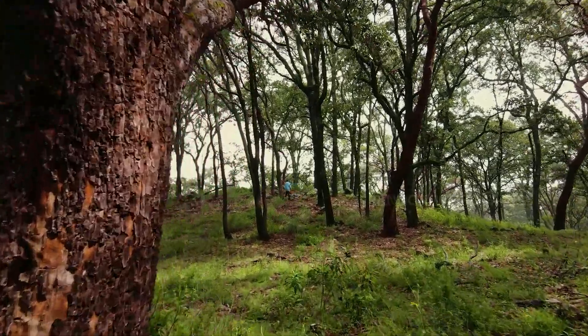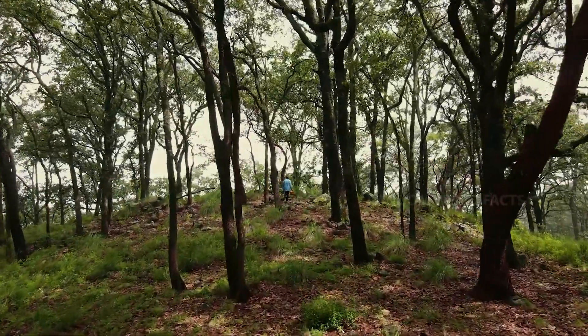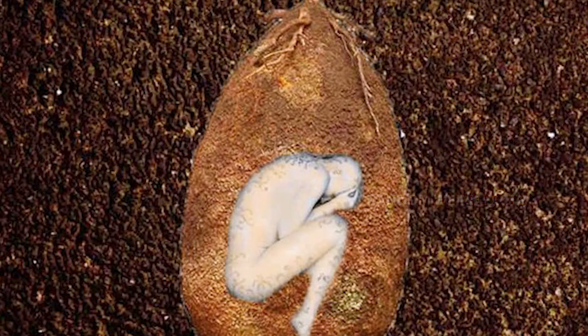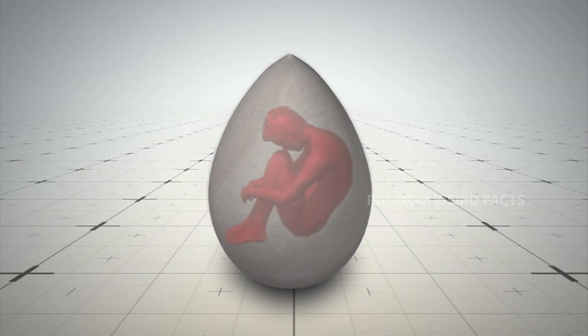Imagine leaving behind a legacy that grows — a tree that stands tall and healthy because it was nourished by you. This concept becomes reality with biodegradable burial capsules. Here's how it works.